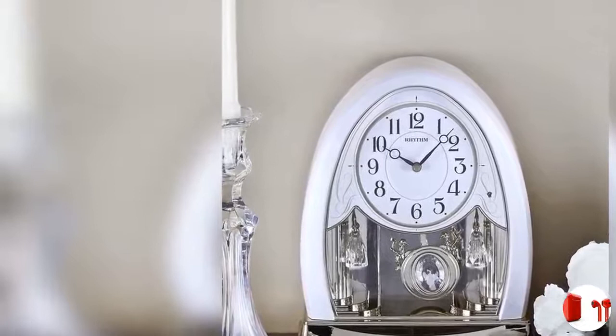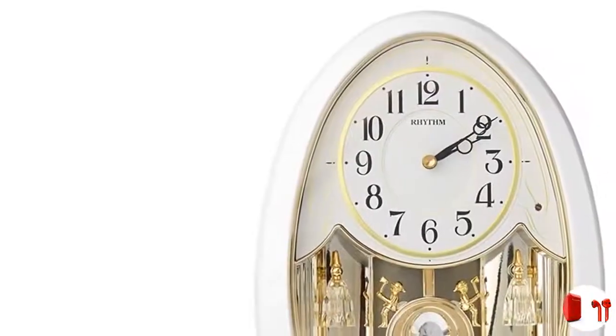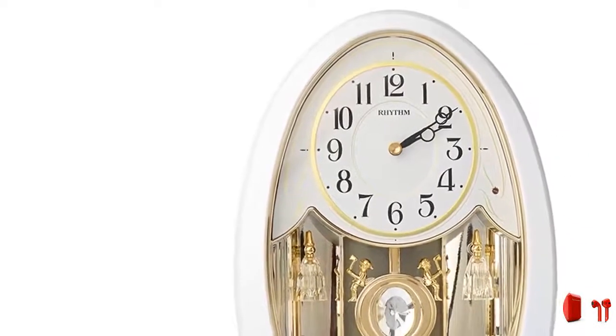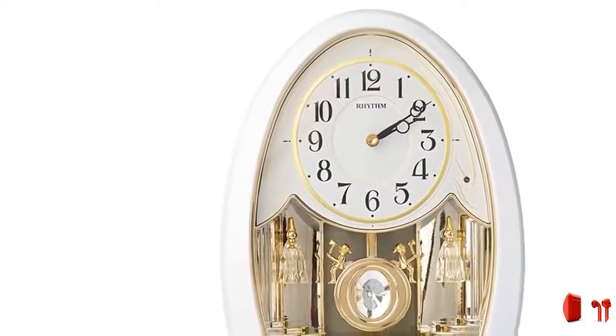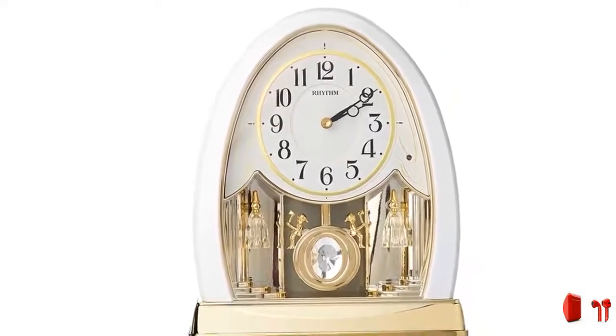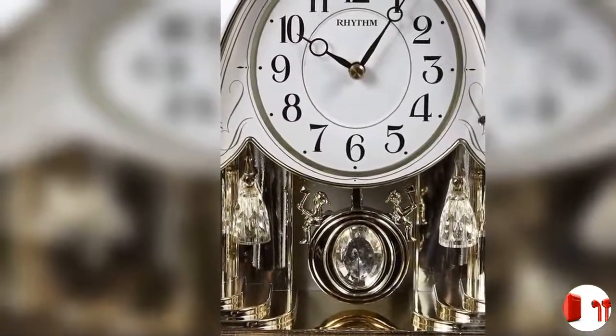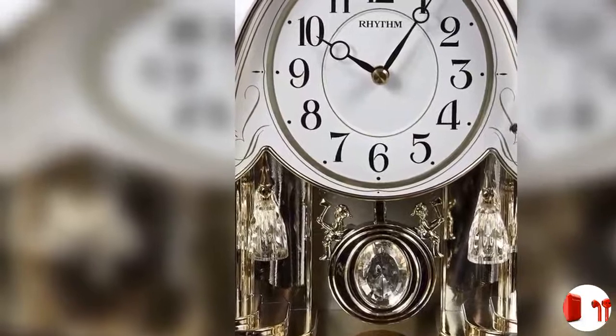Never has there ever been such an elegant table clock. The Joyful Crystal Pearl is wrapped in a beautiful white case and is accented with golden elements. The eye-catching pendulum swings between the two bell ringer figures. Plays 12 melodies with 6 hymns and 6 Christmas tunes. Comes with night sensor feature. Clock is battery quartz operated.